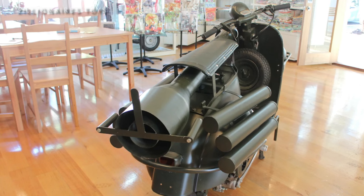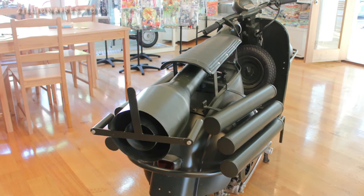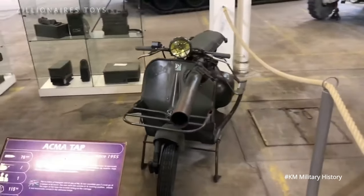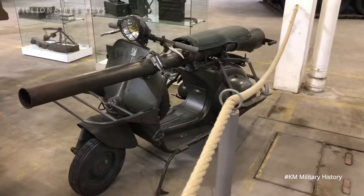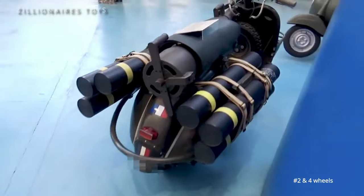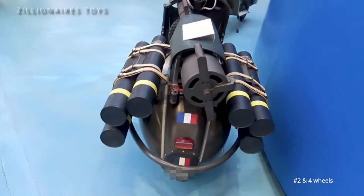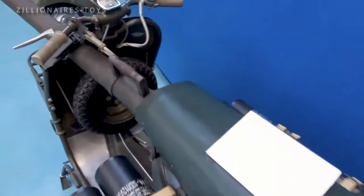Typically, the scooters were parachute-dropped in pairs with a two-person team. One scooter carried the gun and an M1917 Browning machine gun tripod, while the other was loaded with ammunition. The 150 TAP featured a 150cc two-stroke engine, reaching a top speed of 37 miles per hour. Vespa manufactured only 600 units between 1956 and 1959.